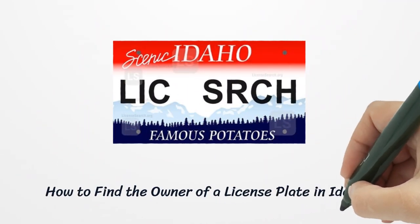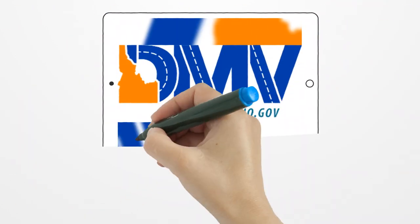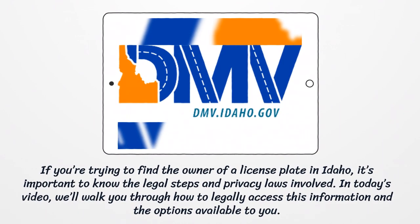How to find the owner of a license plate in Idaho. If you're trying to find the owner of a license plate in Idaho, it's important to know the legal steps and privacy laws involved. In today's video, we'll walk you through how to legally access this information and the options available to you.